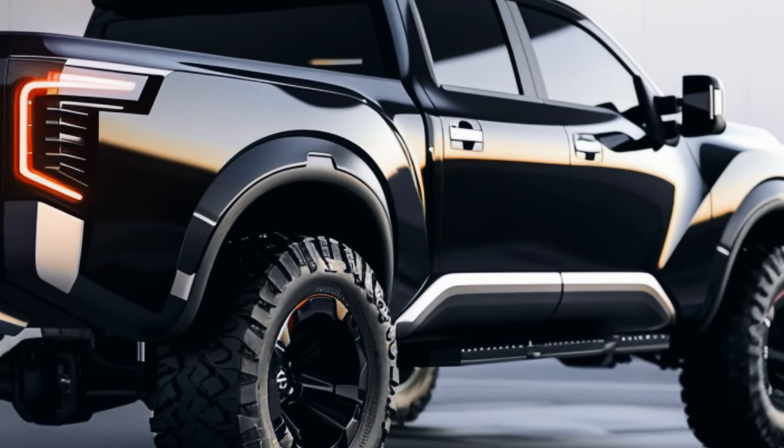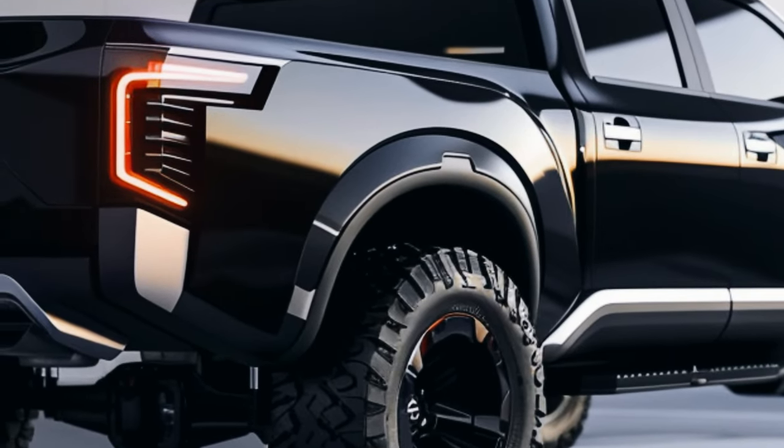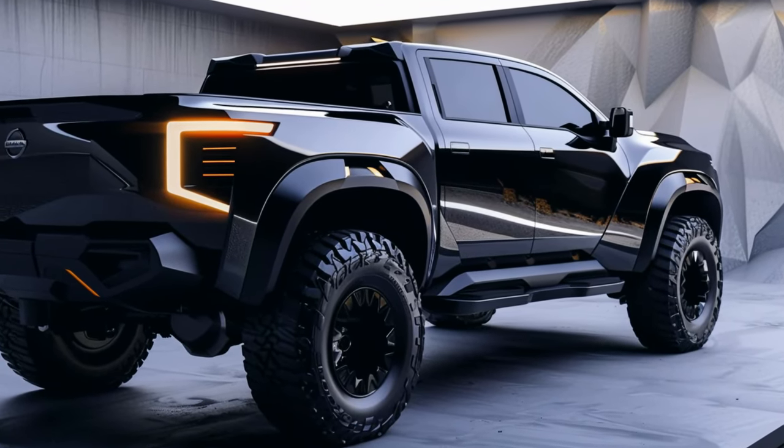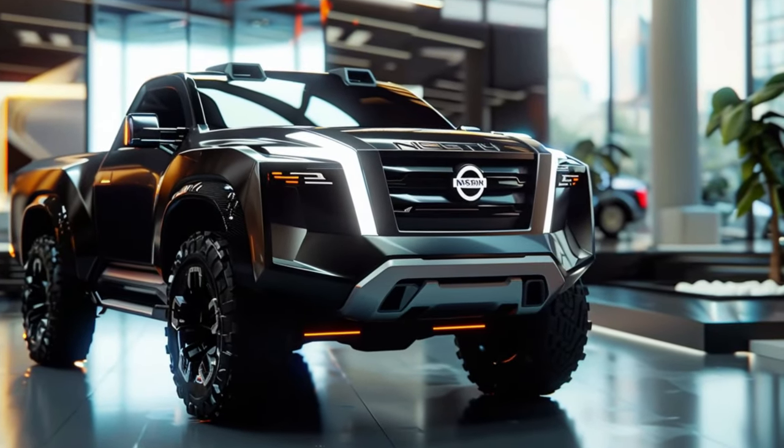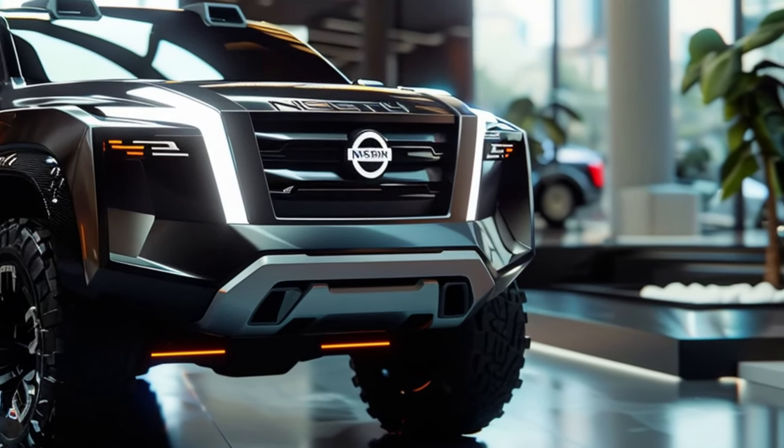Inside the cabin, comfort meets modernity, with a spacious and tech-savvy interior that's perfect for both work and play. With advanced features and a focus on driver convenience, the Titan promises a comfortable ride, whether you're tackling tough terrain or cruising down the highway.